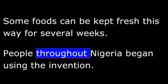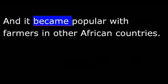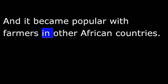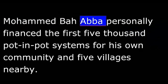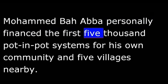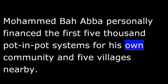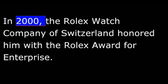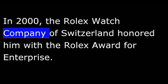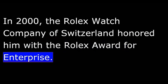People throughout Nigeria began using the invention, and it became popular with farmers in other African countries. Mohamed Ba Abba personally financed the first 5,000 pot-in-pot systems for his own community and five villages nearby. In 2000, the Rolex watch company of Switzerland honored him with the Rolex Award for Enterprise.